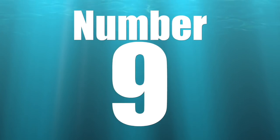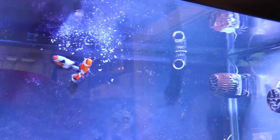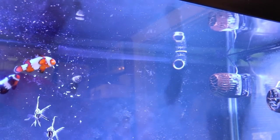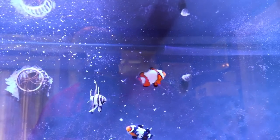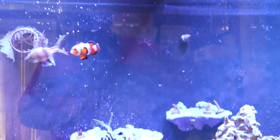Coming in at number 9 on our top 10 ways you can waste money with your reef tank is overfeeding your tank. It's incredibly important to feed your fish and corals a varied diet — everything from pellets to frozen foods, live foods, and liquid foods — but there is a point where too much is just plain too much.